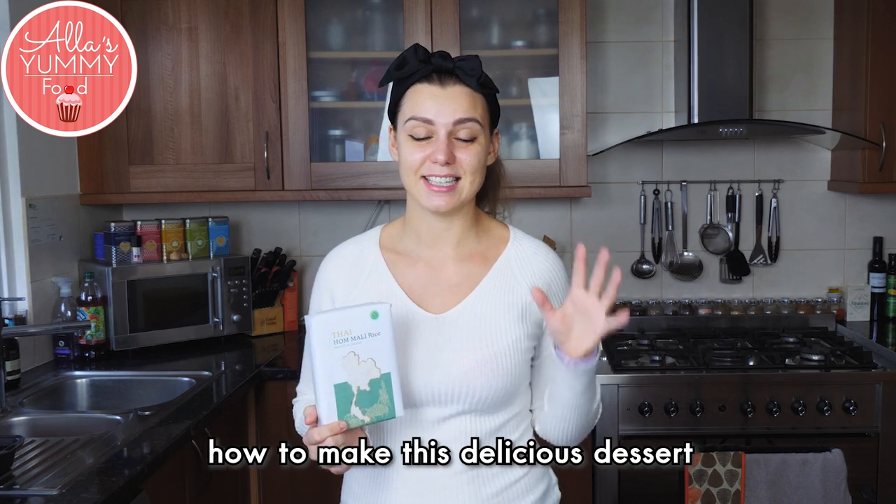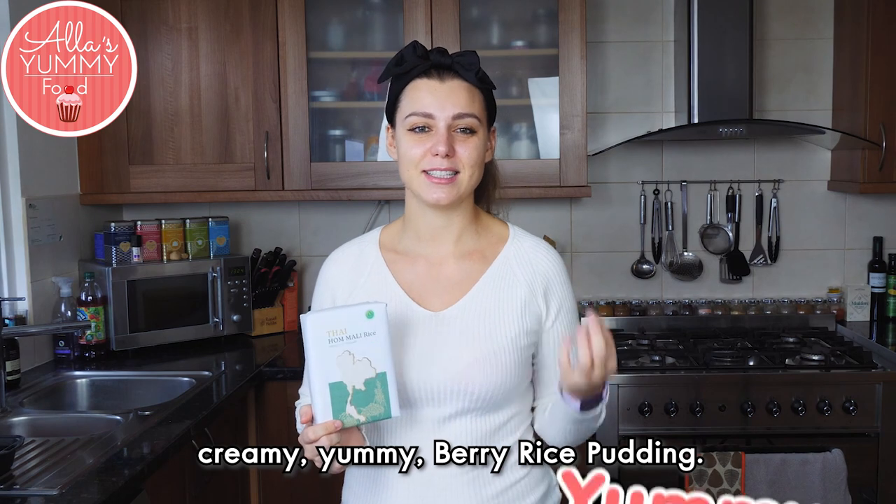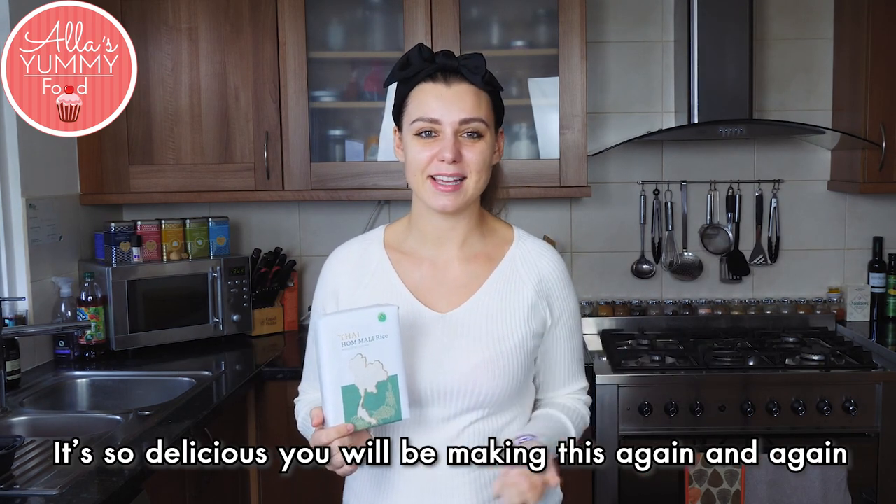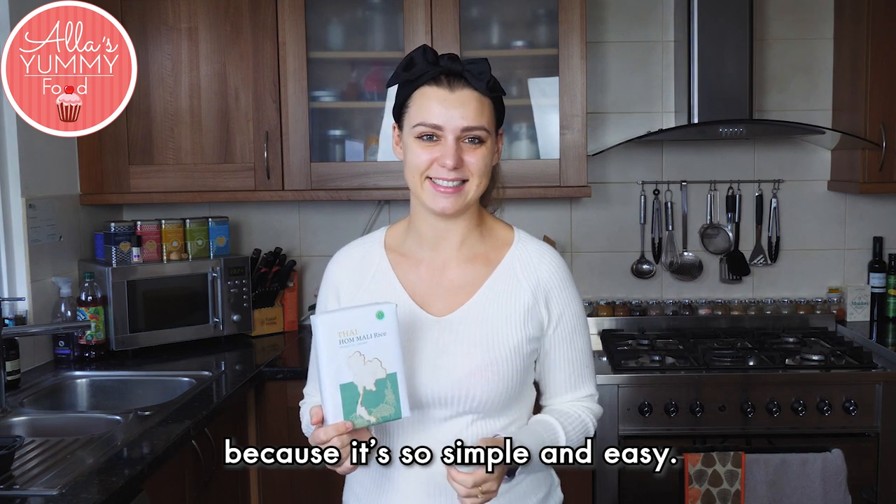Today I'm going to show you how to make this delicious dessert — creamy, yummy berry rice pudding. It's so delicious. You will be making this again and again because it's so simple and easy.